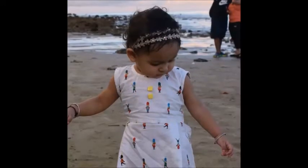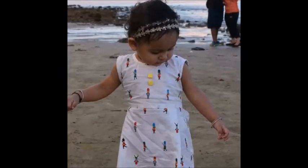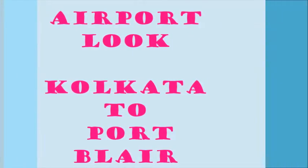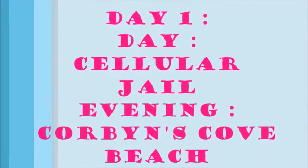I'll include everything including airport looks, so let's get started. For the airport look I had to go for something very comfortable — we had our flight early morning so I went for a top and full pants and a denim jacket on that. That was the airport look.